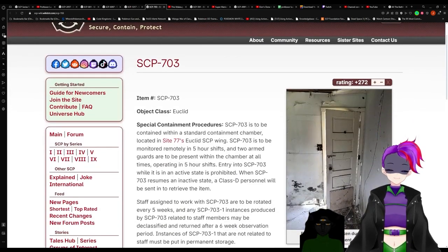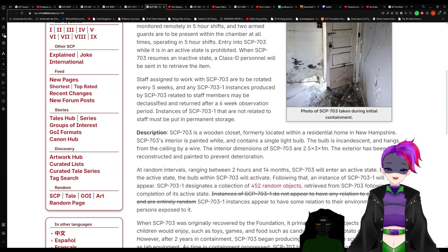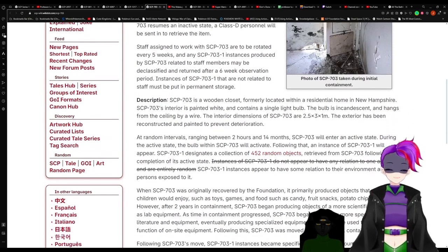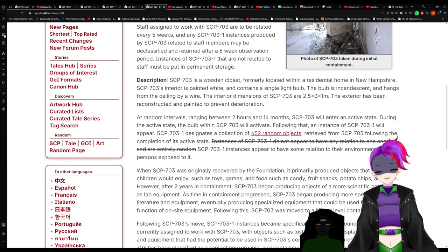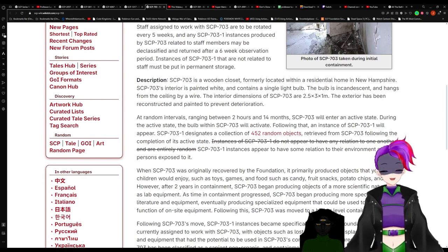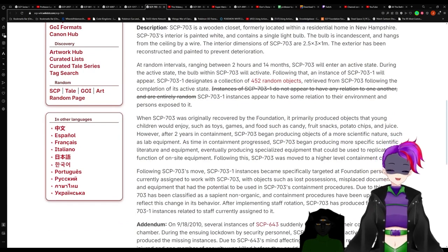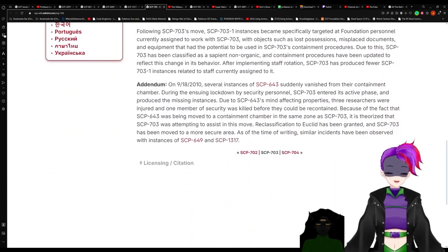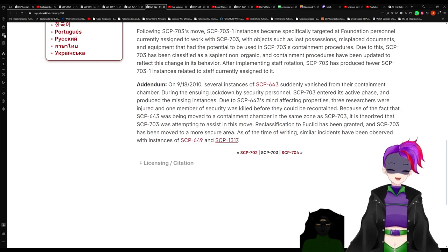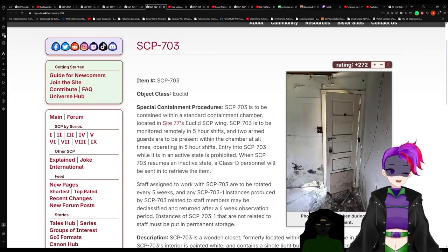What is 703? It looks like... it's a wooden closet. But what does it do? It says a collection of 452 random objects materializes for 703 following the completion of an active state. This does appear to have some relation to their environment and persons exposed to it. So it would just materialize random objects — including other SCPs such as 643, 649, and 1317. So this anomaly brings other anomalies!